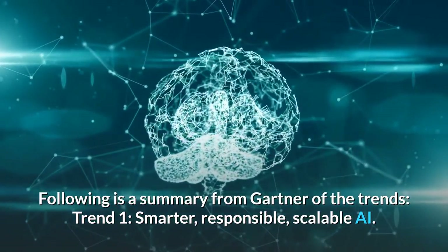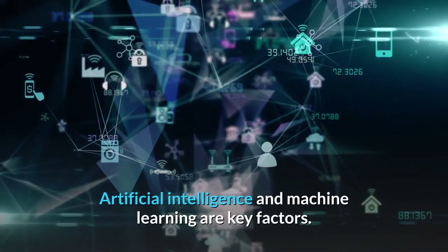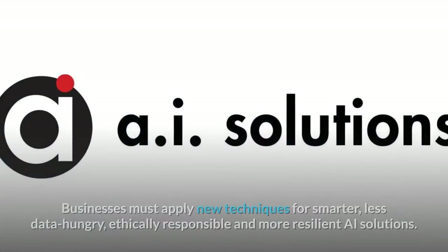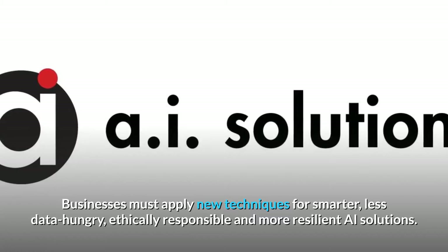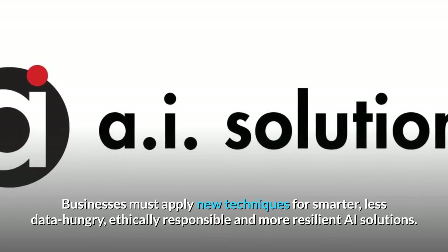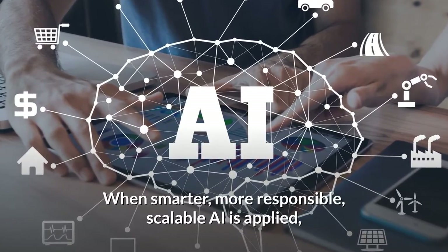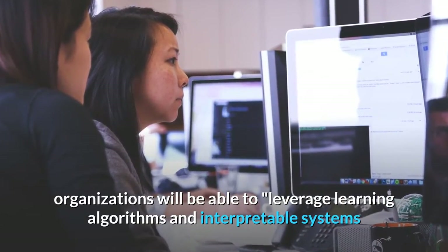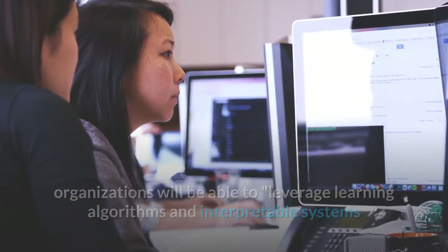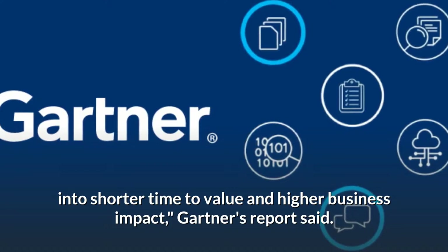Trend 1: Smarter, Responsible, Scalable AI. Artificial intelligence and machine learning are key factors. Businesses must apply new techniques for smarter, less data-hungry, ethically responsible and more resilient AI solutions. When smarter, more responsible, scalable AI is applied, organizations will be able to leverage learning algorithms and interpretable systems into shorter time to value and higher business impact, Gartner's report said.